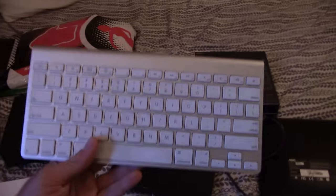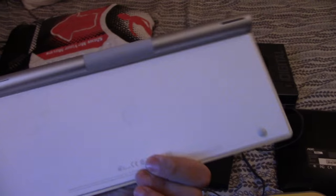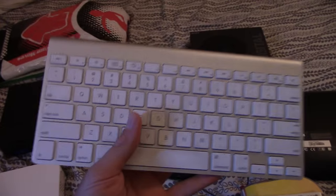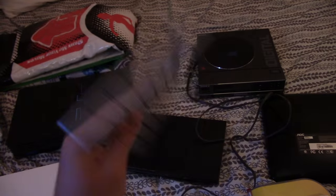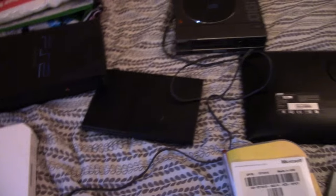I found this awesome Bluetooth Apple keyboard at the recycling center for only four dollars. It works perfectly and sells on eBay for about $40, which is a decent profit. I really like it — I had one before and it goes well with my Mac setup or even my MacBook, but I don't want to wear down that keyboard.